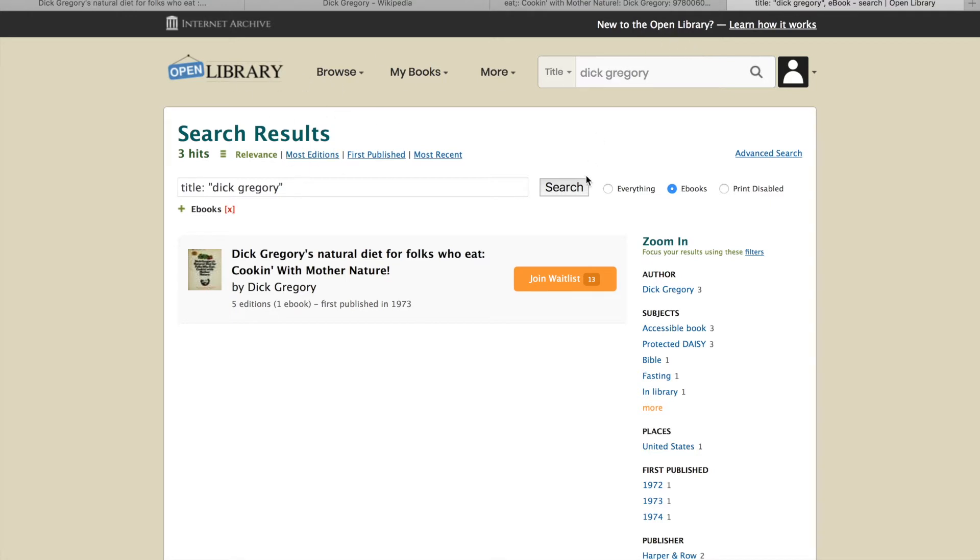You just sign in, make an account, and search whatever book you want to read. As you can see, there are 13 people waiting to read this book. I was on that waiting list just a week ago, and I still have about a week and a half before I have to return it. You can only borrow it for about a couple of weeks, but it's a great way to read the book for free.